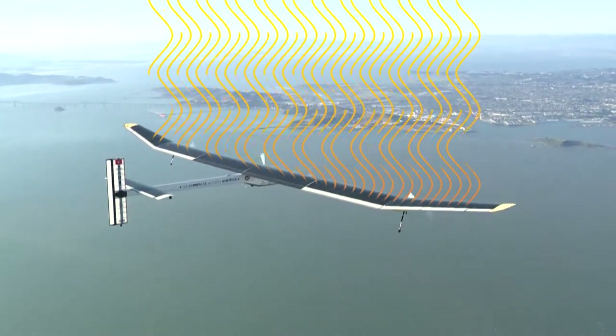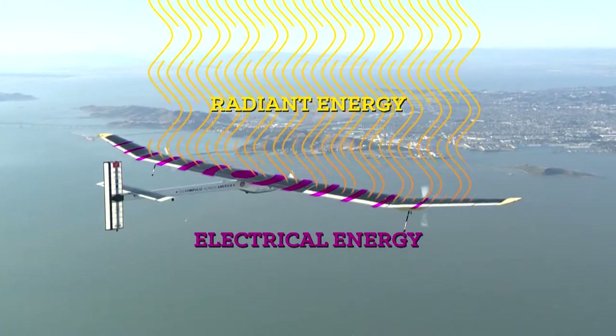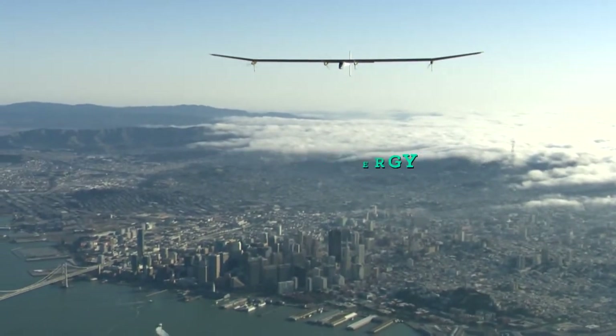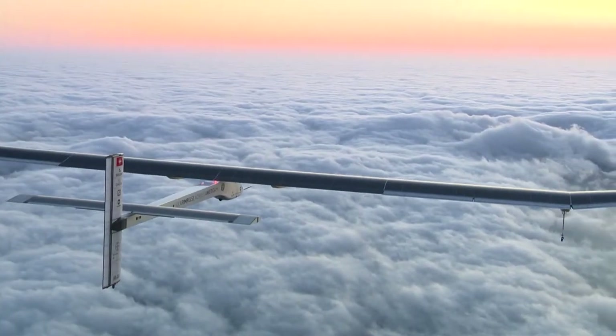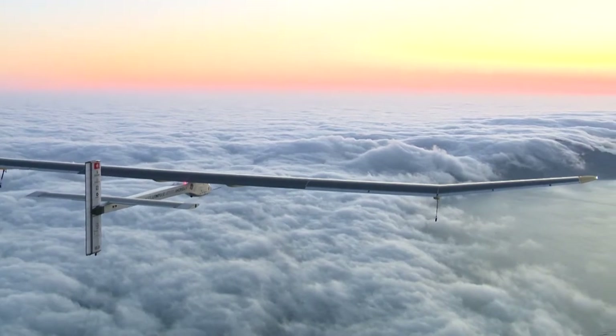If the technologies of Solar Impulse were massively used in the world, we could already today divide by two the energy consumption of humankind and produce half of the rest with renewable sources. Do you see what's happening to the energy? The radiant energy is transformed into electrical energy, which is then transformed into mechanical energy as the propeller spins — a pretty resourceful use of consistent, clean, renewable energy. During its multi-stage trip, the Solar Impulse 1 engines were powered by over 11,000 solar cells.